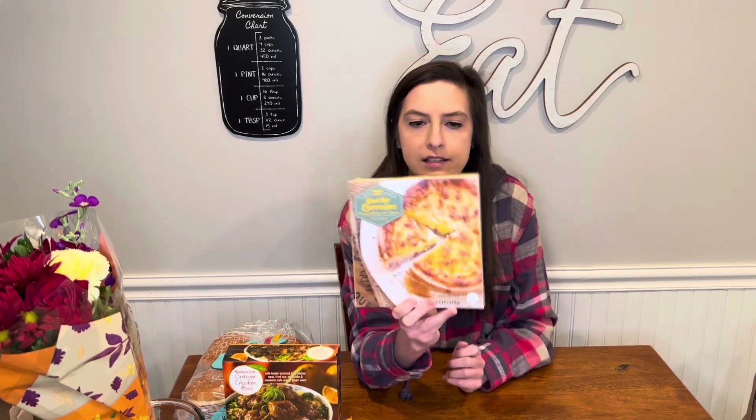Then I got this quiche Lorraine ham and cheese. This looks pretty good.